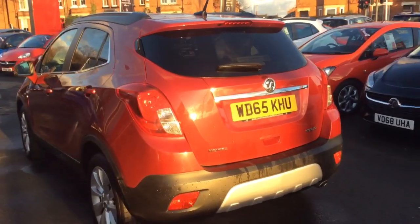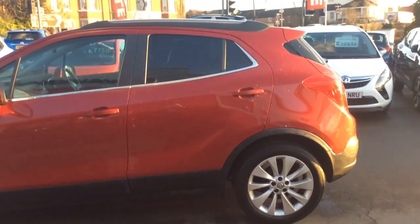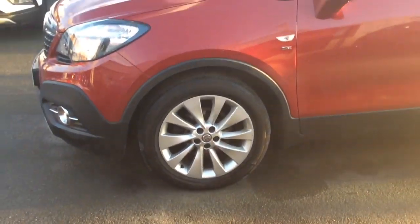As we move around to the passenger side of the car, we can see it has front and rear parking sensors, front fog lights, as well as full body colour with chrome trim and 18 inch multi-spoke silver alloy wheels.